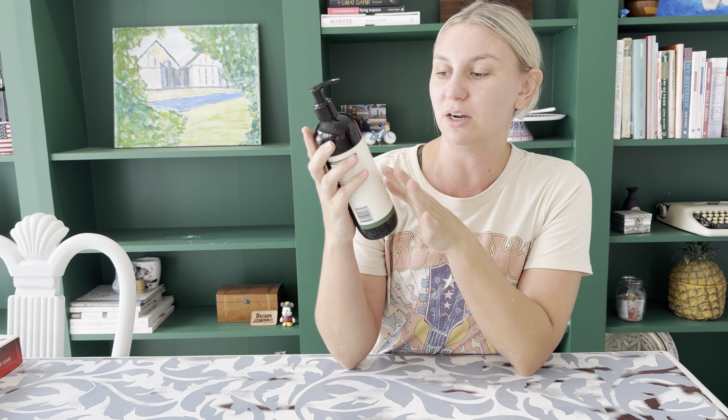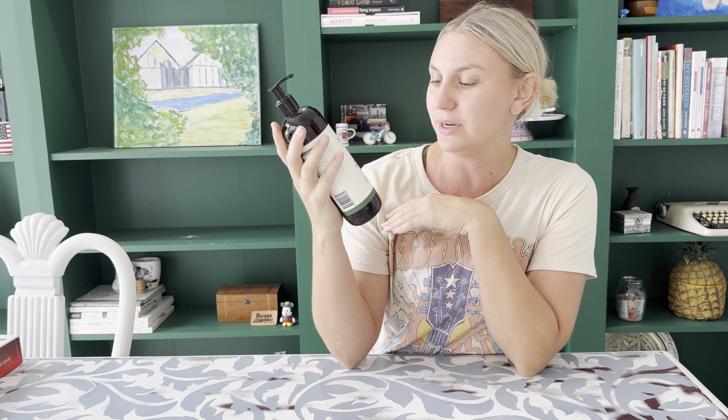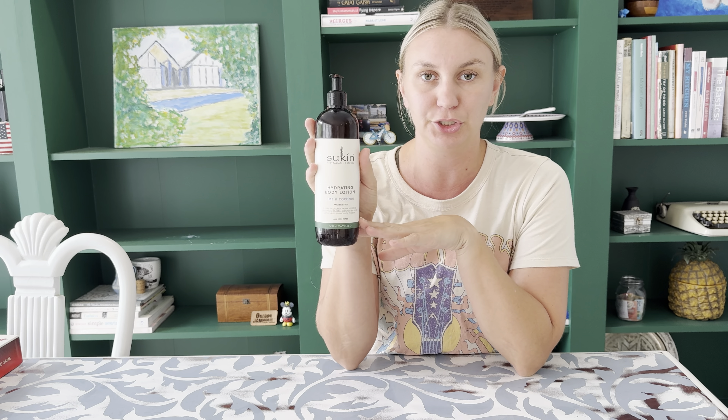This is the Sucan Australian brand all natural hydrating body lotion. This is the lime and coconut flavor, which is one of my favorite combinations for moisturizers, skincare, and even candles.